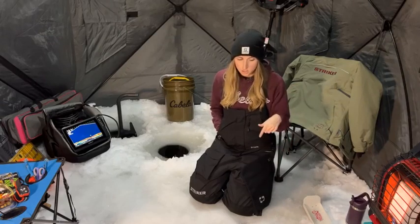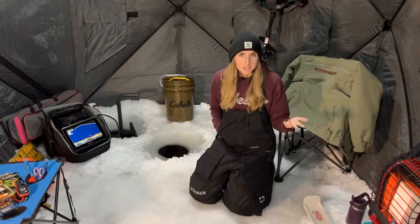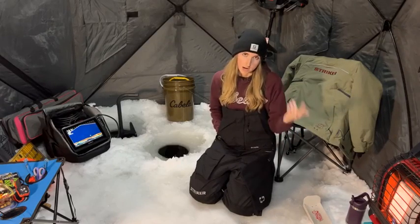I always make sure I have my fishing license with me. I am a very passionate bass tournament angler, so I always have to make sure I have a sport license to be able to do that.